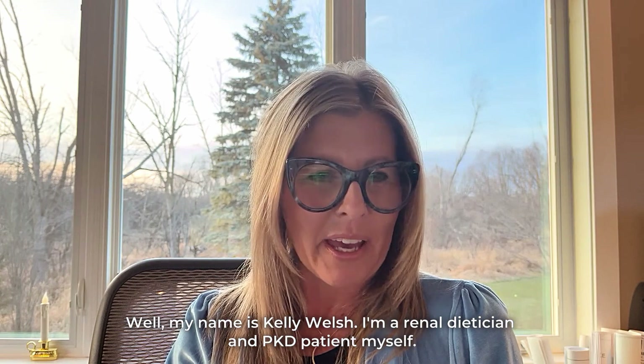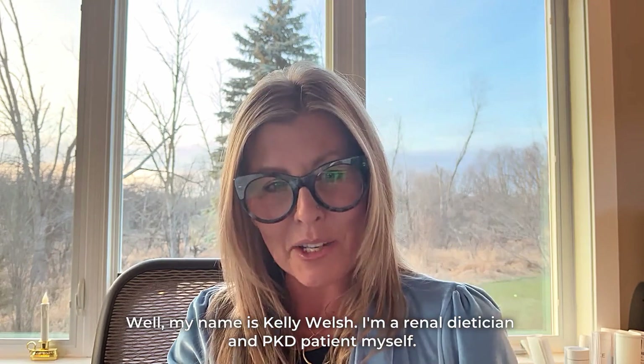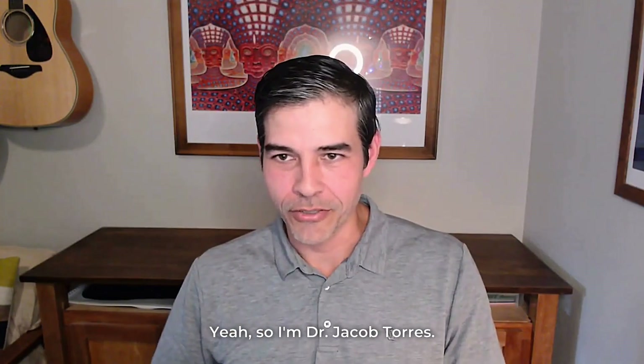My name is Kelly Welsh. I'm a renal dietitian and PKD patient myself. I'm Dr. Jacob Torres. I'm a researcher at the University of California, Santa Barbara, and work in the WIMES lab.